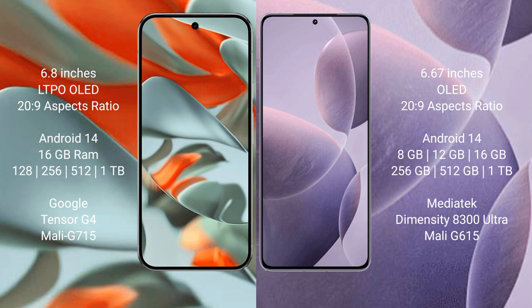The Google Pixel 9 Pro XL runs on the Android 14 operating system, and the Redmi K70E also runs on Android 14. The Google Pixel 9 Pro XL comes with 16GB RAM and 256GB, 512GB storage options.